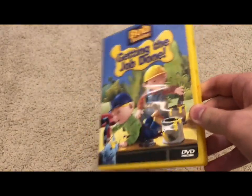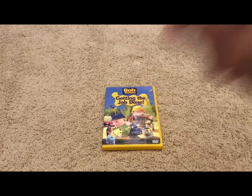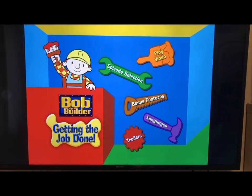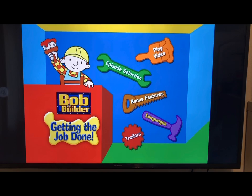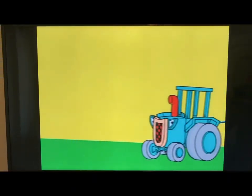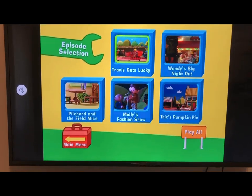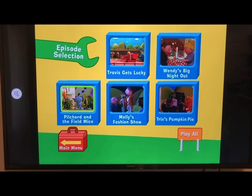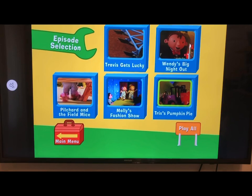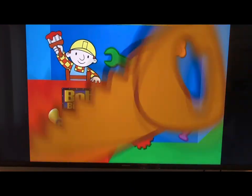Now we'll jump into the menu tour for Getting the Job Done. The main menu has: Play, Episode Selection, Bonus Features, Languages, and Trailers. Going to Episode Selection, our five episodes are: Travis Gets Lucky, Wendy's Big Night Out, Pilchard and the Field Mice, Molly's Fashion Show, and Trix's Pumpkin Pie. Next we have the Bonus Features.